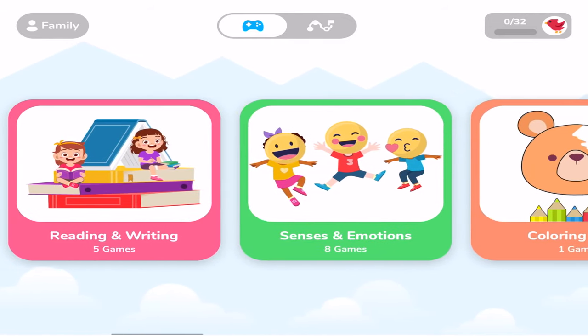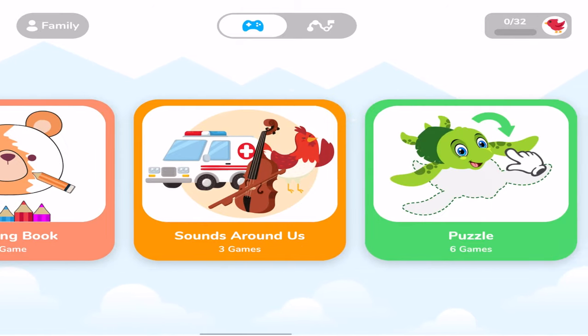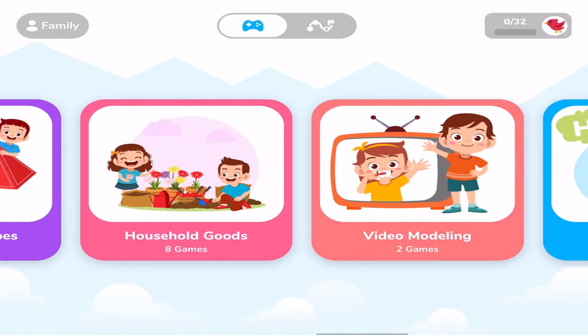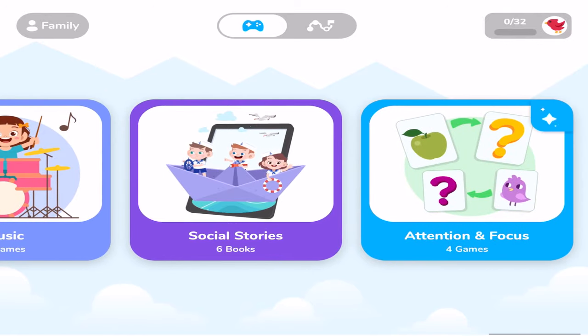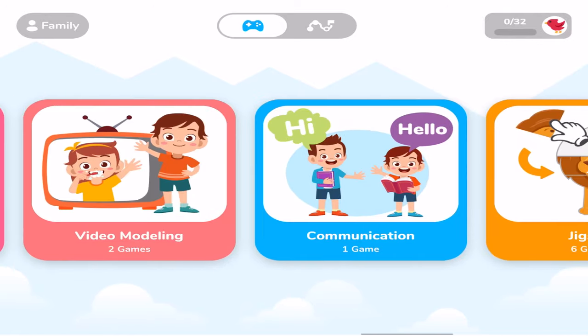Let me show you a little bit about Otissimo. This app is actually targeted for children with developmental disabilities, so they kept that as their target audience while developing it. It is just fantastic for us to use as RBTs. They have different categories: daily life, vocabulary, numbers, reading and writing, senses and emotions, coloring book, sounds around us, puzzles, geometric shapes, household goods, video modeling — which is so cool — communication, jigsaw, music, social stories, and attention and focus.